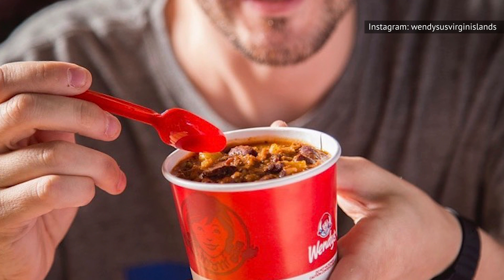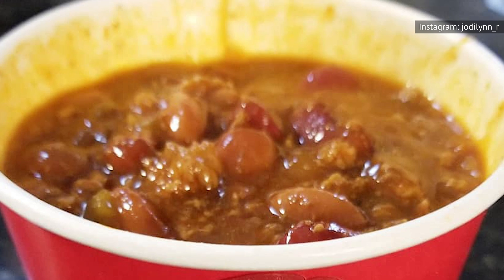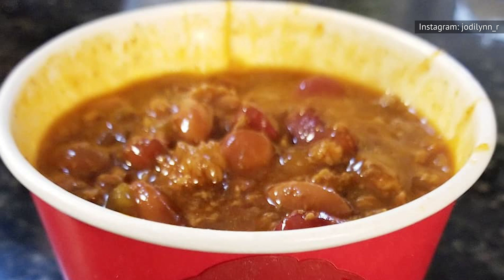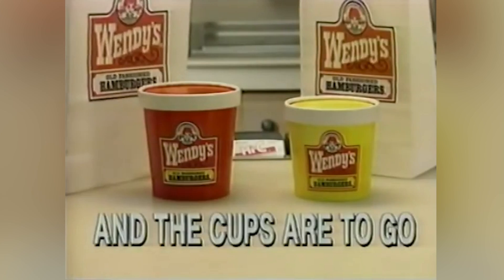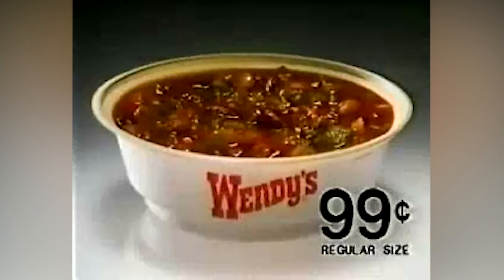Unfortunately, that chili is one of the last things you should order at Wendy's, at least if food safety and hygiene is important to you. Some disgruntled Wendy's employees have reportedly taken to social media to reveal just how nasty this chili is. Let's dig in. Writing on Reddit, one Wendy's shift manager claimed that the chili meat comes from Wendy's burgers that stayed on the grill too long. That leftover meat is reportedly cut up, bagged, and frozen to go into a batch of chili in the future.